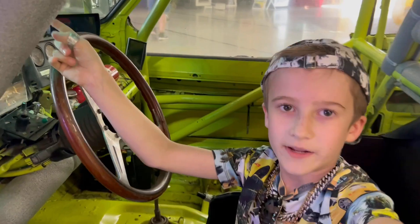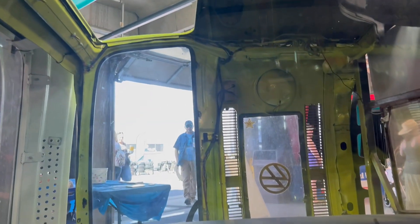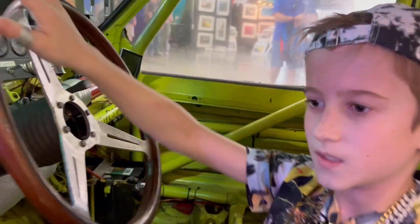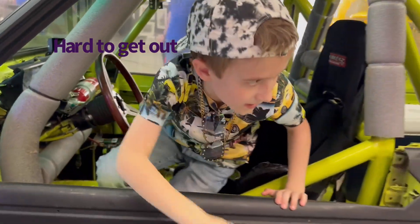The visibility out of this is basically nothing — it's pretty crazy. Here's the inside: the batteries are right there, and there's a fire extinguisher. It's crazy.